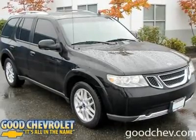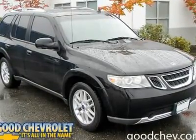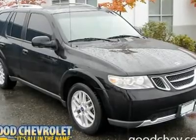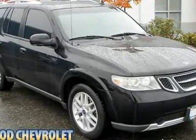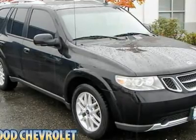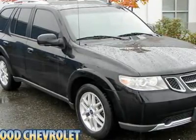Sale prices, Raffle CTS, all applicable rebates are subject to change without notice in accordance with GM programs. Rebates are in lieu of interest rates. All vehicles subject to a documentary fee up to $150.